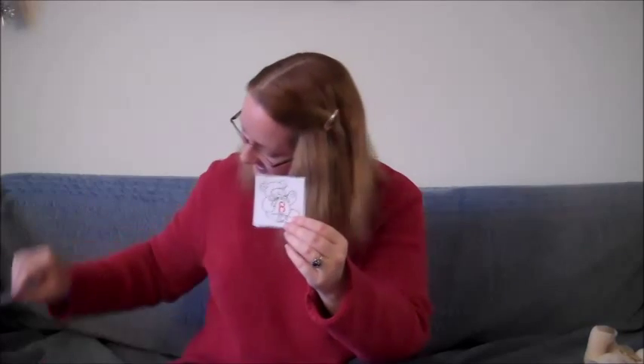What letter do we have there? The letter C. Good job. And what letter is that? It's the letter B. Good job. And last but not least, if you know this letter of the alphabet, then say grrrr and tell me what it is. Good job. Grrrr, it's the letter A. Thank you so much.